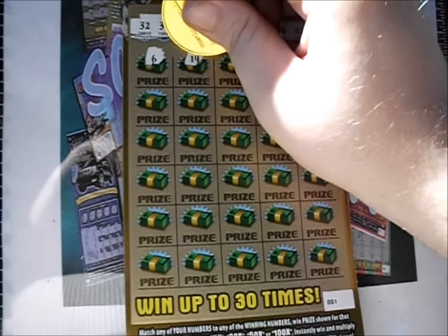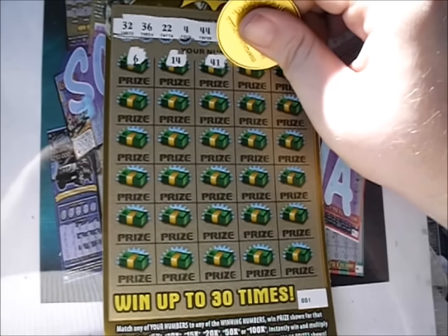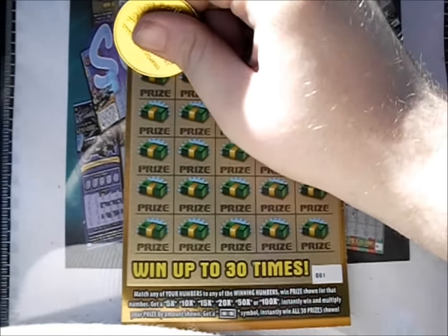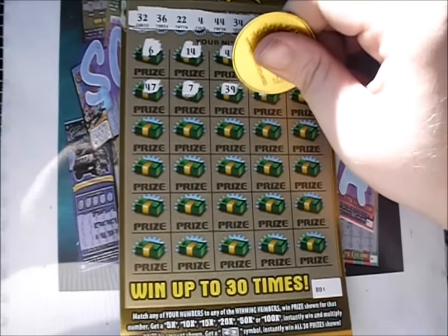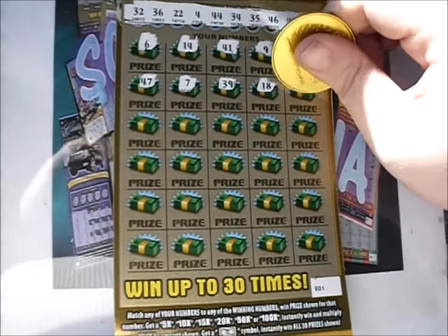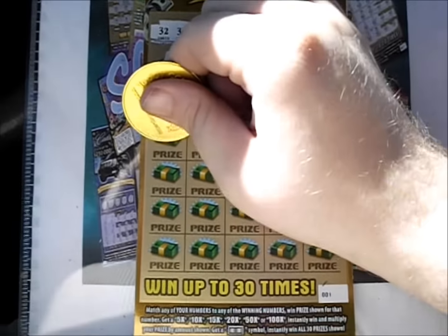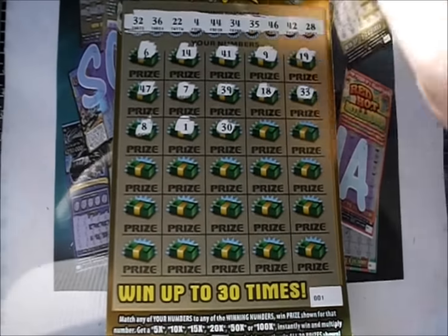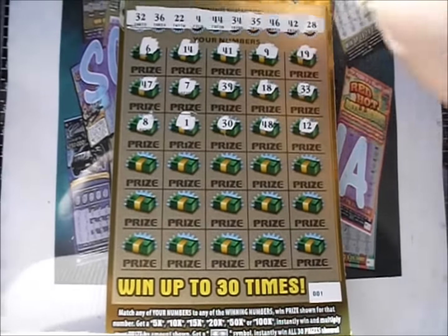There's a plain 6. 14, 41, 9, and 19. So 47, 7, 39, 18, 33 — no 33 is there. There's an 8. A plain one, a 30, 48, and 12.